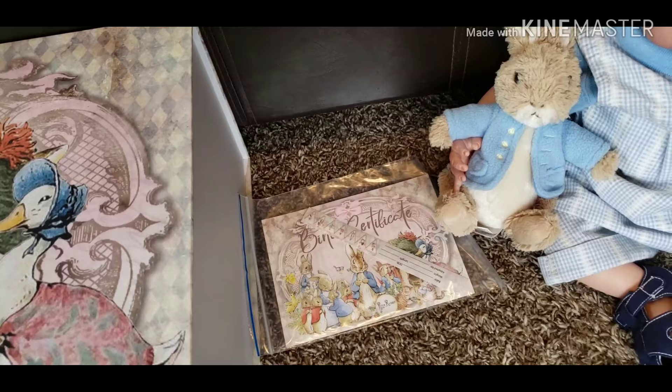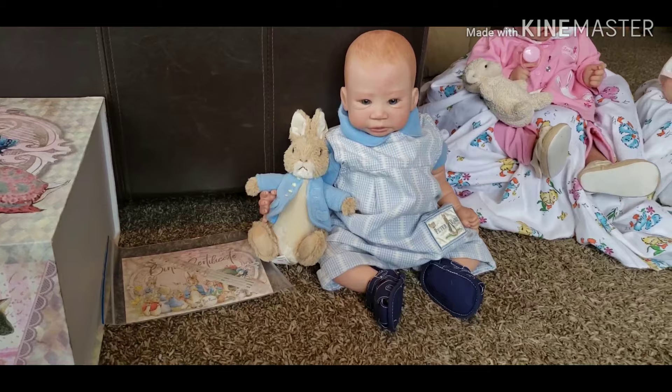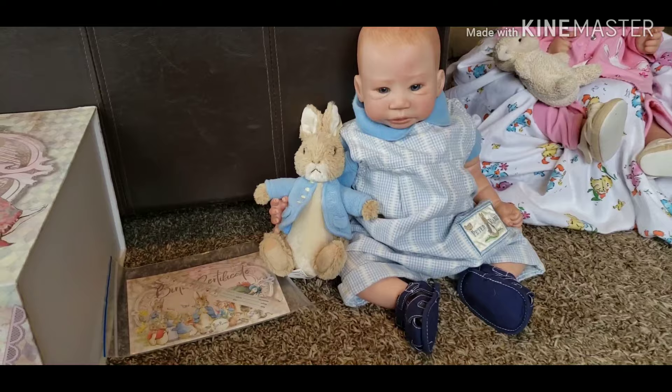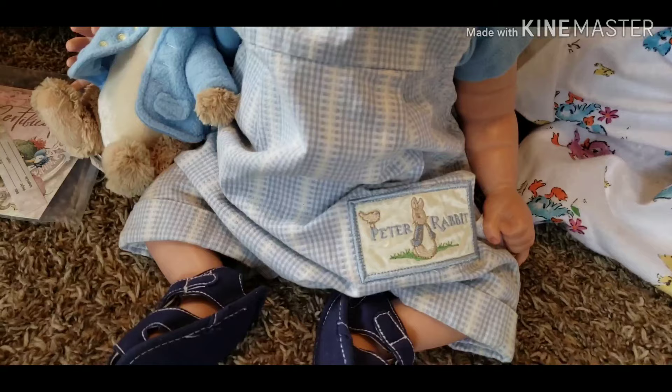Sitting right next to the box is our sweet little Mr. Gavin. He is wearing a blue and white seersucker romper with a darker blue polo shirt underneath. He's holding the little stuffed Peter Rabbit, and on the pocket area of his romper there's a patch that says Peter Rabbit — it's got a little bird and Peter in the grass.